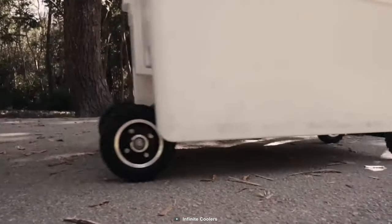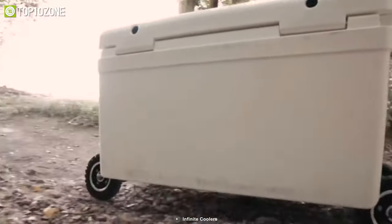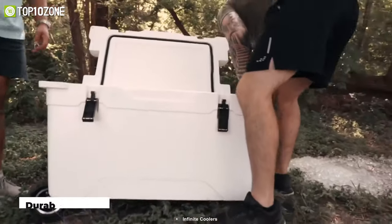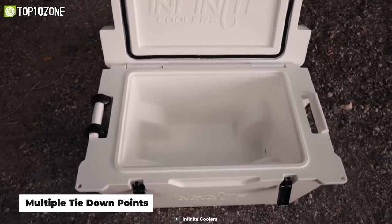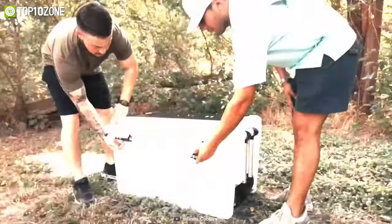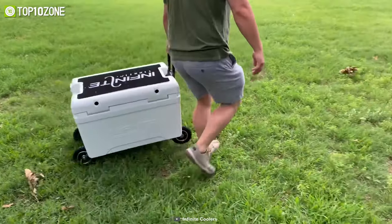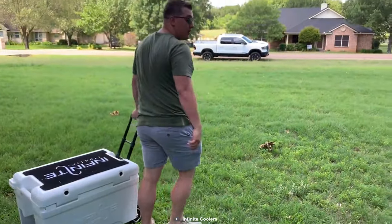The patent-pending retractable wheels incorporate all-terrain rubber tires, and the front wheels can rotate for better maneuverability, while the aluminum telescopic handle enables you to drag it around easily. This cooler features durable latches and multiple tie-down points to keep its contents safe. With great insulation and excellent portability, the Infinite All-Terrain Series Cooler is the right choice for your weekend camping trips.